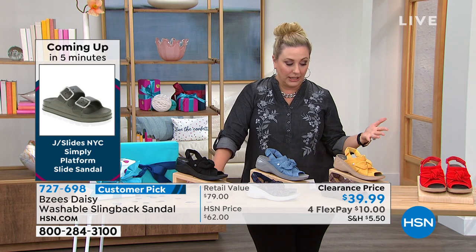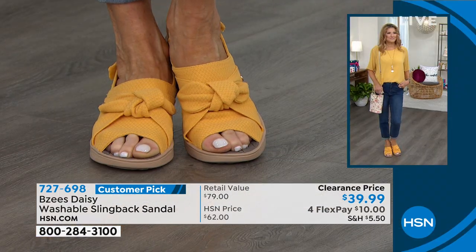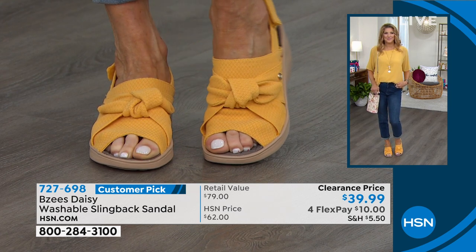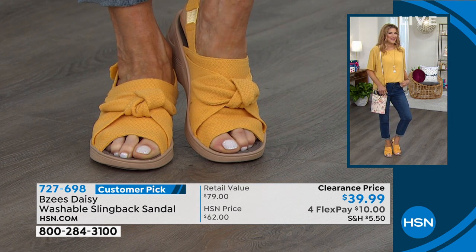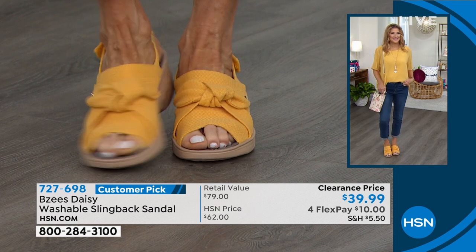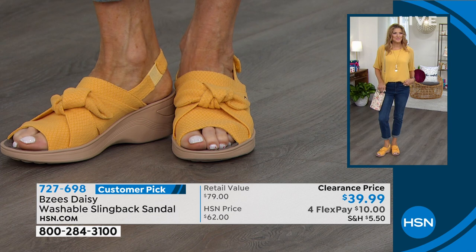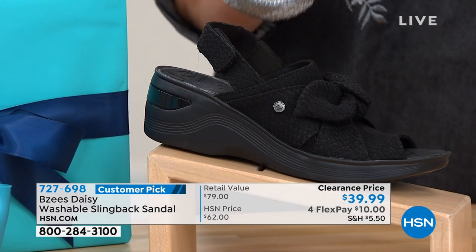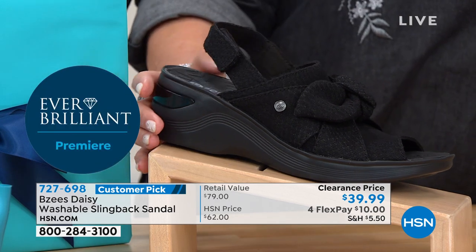Clearance price is the lowest price you're going to get. When you get these home and start wearing them season after season — say you spill your coffee on them — just throw them in the washing machine. If you put down $20 in flex pay you get two pairs. We've got two hours of gorgeous shoes in this show, but you will not be sorry if you get these Beezy's on clearance: machine-washable, adorable style, really lightweight, very versatile.